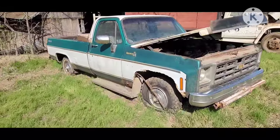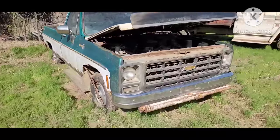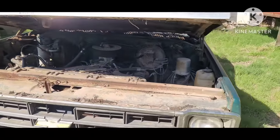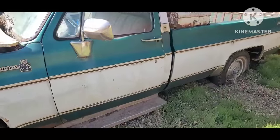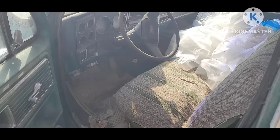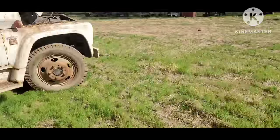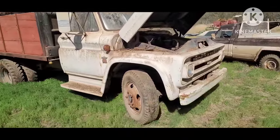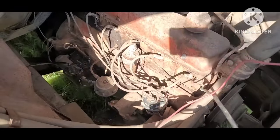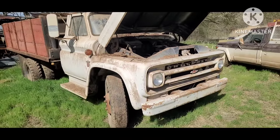This old Chevy is about a 77-78, the Bonanza — kind of one of the middle trim levels. It's got the propane, a lot of sticks and rat nests and junk, but pretty clean inside, a little mousy. Tilt column, AC. C60 — that's an inline six truck. Fuel pump is behind the mount. Engine is either a 250 or 292.